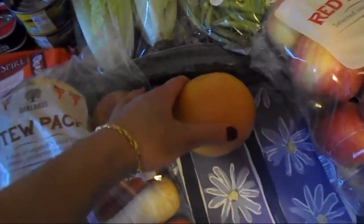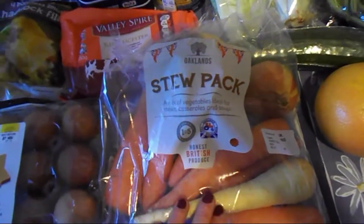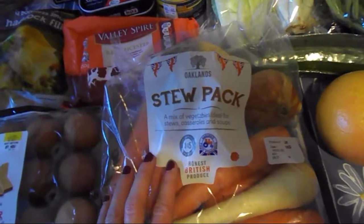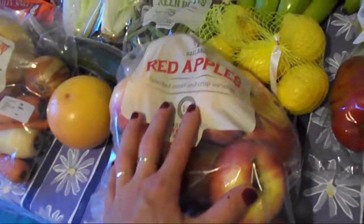Then one grapefruit — that's a speed food. Then we've got this stew pack which has got parsnip — that's a free food — and the rest are speed foods: carrot, onion, and swede. Then we've got apples — they are speed foods.